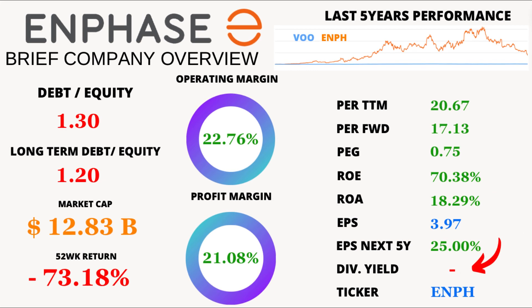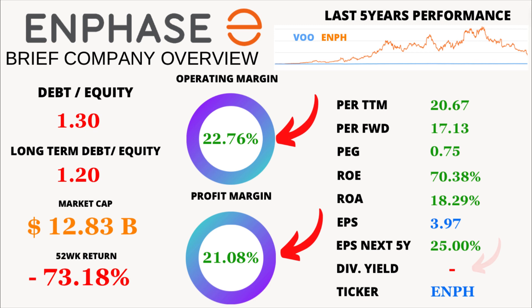But what about the dividends? Well, Enphase Energy doesn't currently pay dividends, but that hasn't stopped its growth. The operating margin is a robust 22.76%, and the profit margin stands strong at 21.08%. These figures demonstrate the company's ability to turn revenue into profit efficiently.